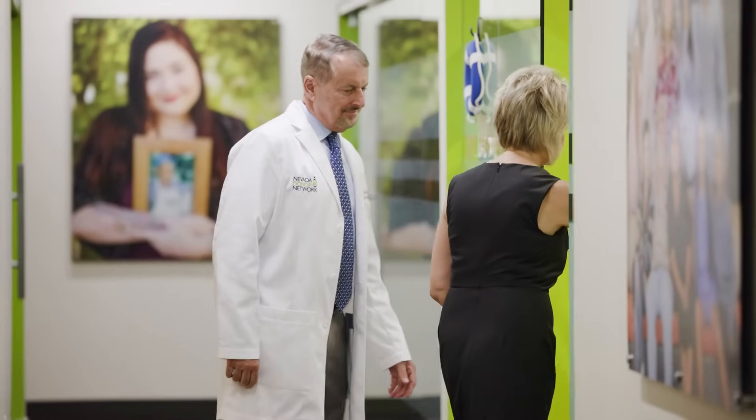The Nevada Donor Network clinical laboratories most certainly can help the industry at large, not only here in the state but throughout the country. We believe that not only our core values really drive us to be who we are, but it is the passion for everybody that we work with. It's palpable.